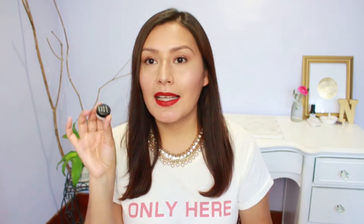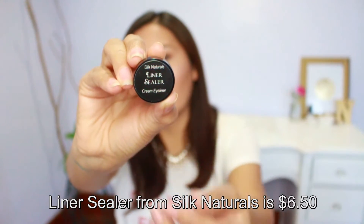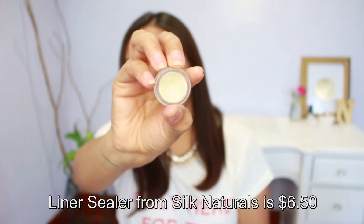Next up are two other primers. This one is from Silk Naturals — it's the Liner Sealer — and I actually use this a lot for my eyeliner. Whenever I'm going to use an eyeshadow as an eyeliner, I prep my eyelids with this first, especially in the area where I'll apply the eyeshadow as liner. I use a lot of pressed eyeshadows or loose pigments as eyeliners. If you apply color directly onto skin it doesn't adhere well and can wipe off by end of day.